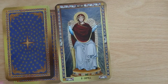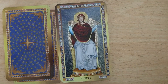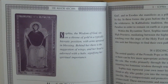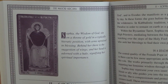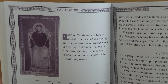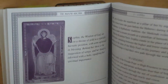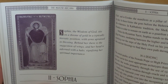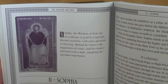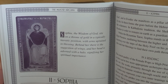Now we have Sophia as our High Priestess. Let's have a look at the book. It says: 'Sophia, the Wisdom of God, sits on a throne of gold in a typically hieratic position, with arms upraised in blessing. Behind her there is a suggestion of wings, and her head is adorned with a halo signifying her spiritual importance.'